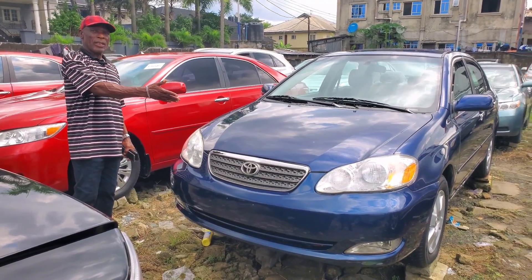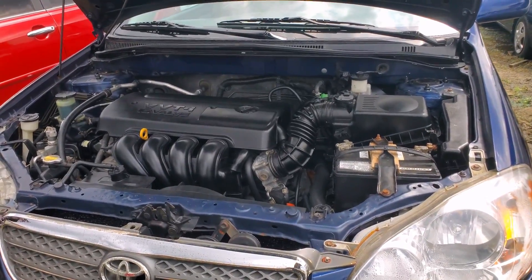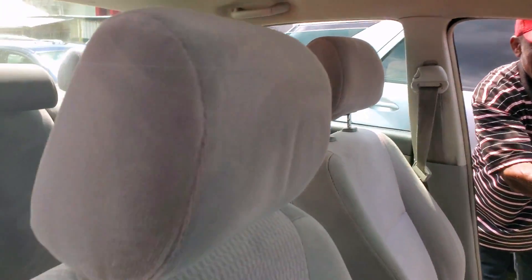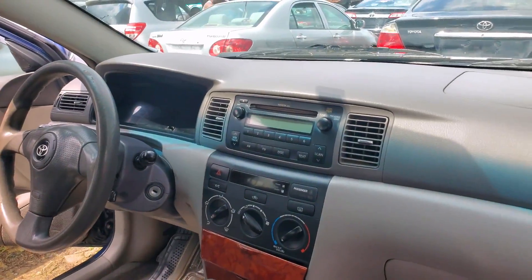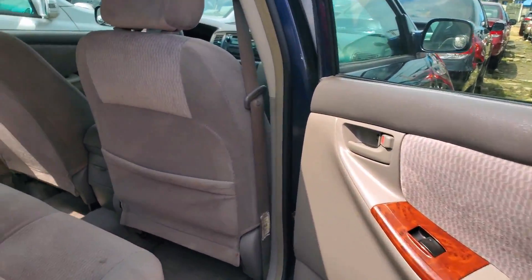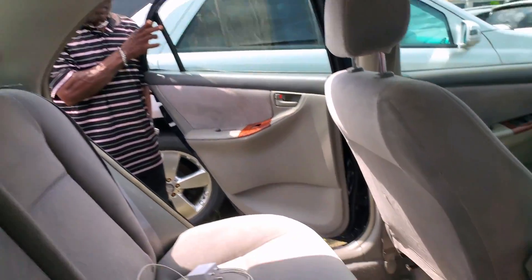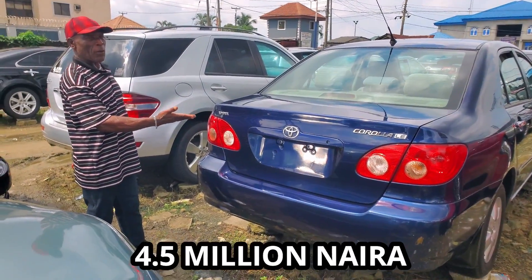Toyota Corona, 2005 model. You can see the engine, very clean. It's four-plug, system valve VVTi. This is the front interior — steering and dashboard, vent AC. Ash column interior, very clean. This is 2005. You can see the back interior with three headrests, same clean interior. Toyota Corona L — this is the back. 2005 model. Price: 4.5 million.